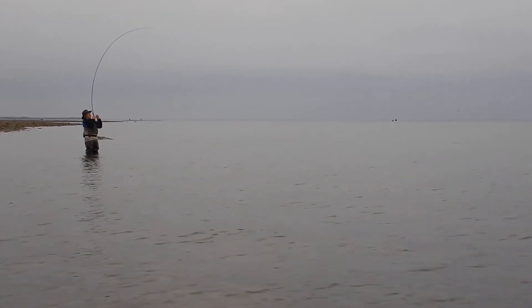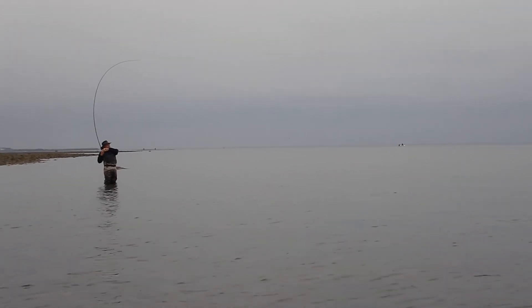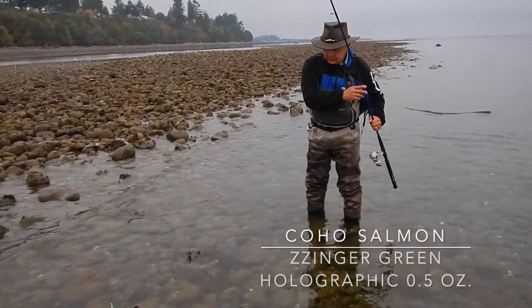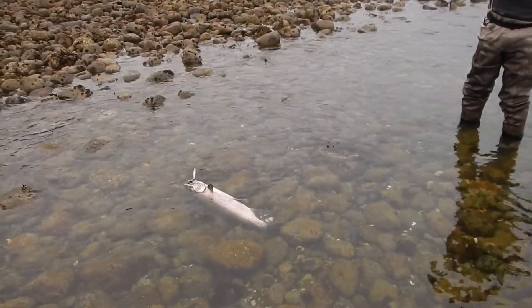That first run right across the surface was beautiful. Okay, slide them up on the beach.